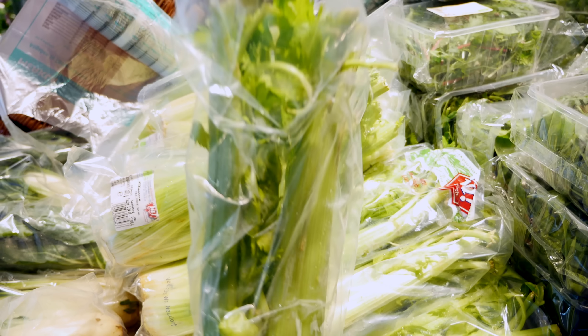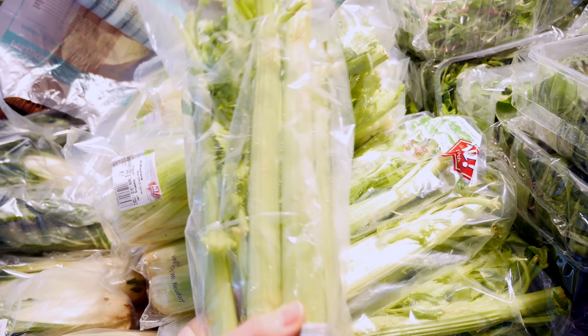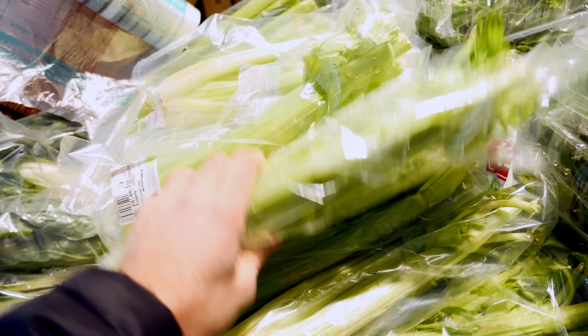Next is celery, which we really like to eat with cream cheese as well as almond butter. Especially my girlfriend Joffie loves to eat it with almond butter.